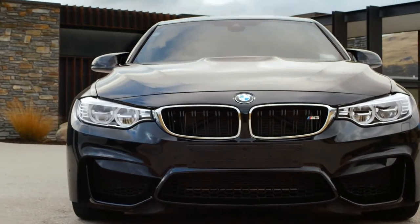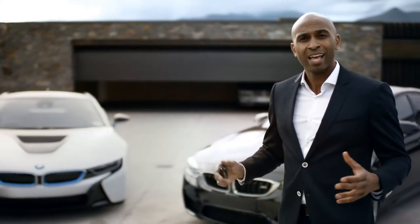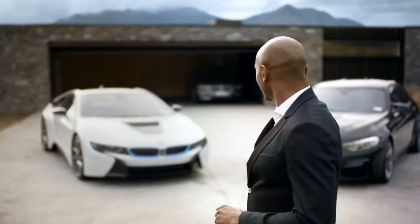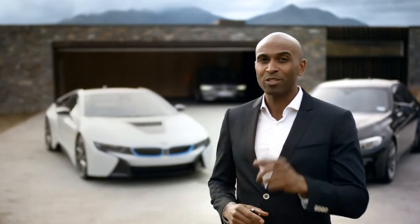At BMW, there's a strong belief that the best way to predict the future is to create it. Think of the most powerful letter in the world — BMW M set the standards for dynamic driving. BMW i is not only beautiful but also stands for sustainability. And now with this car, BMW creates the future of luxury. Here it is: the all-new BMW 7 Series. Although I can't show you the design right now, I can show you some of the features, some of which you've never seen before.